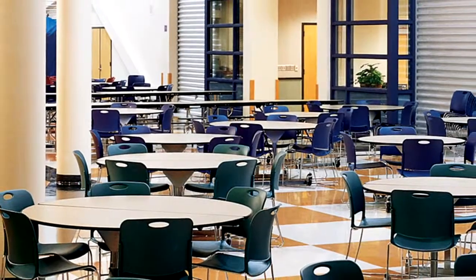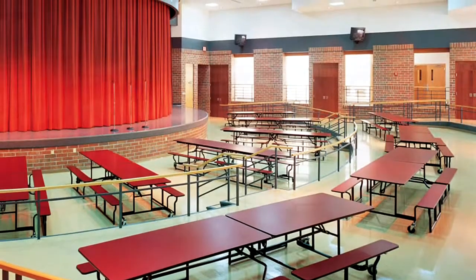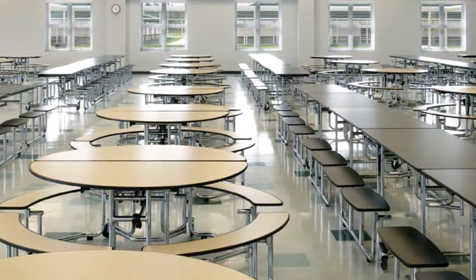Convert a room to anything you want it to be — cafeteria, study hall, gymnasium, assembly, or meeting room. Uniframe tables make it easy to accommodate any number of functions in one space.